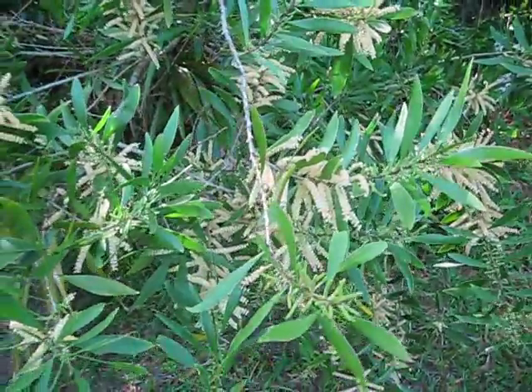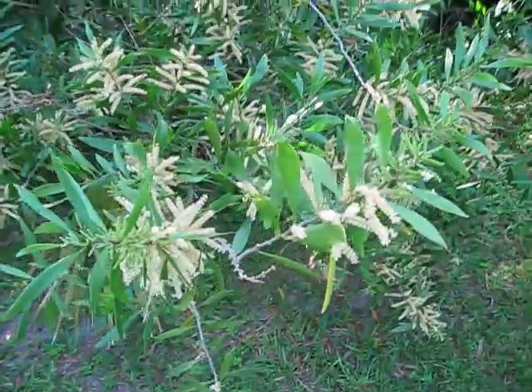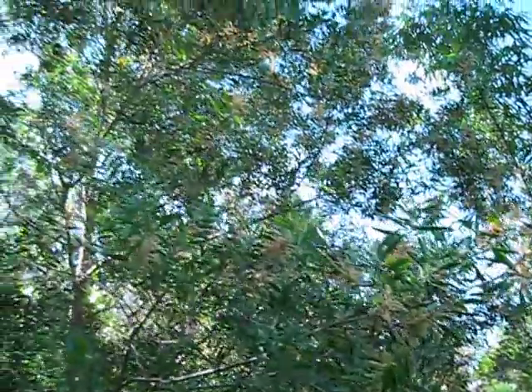Here's a quick shot of Acacia maidenii in flower, which is why I'm showing it off. It's a nice tree in its own right, but these flowers are pretty cool. It's profuse, too, and it's just throughout the entire tree.